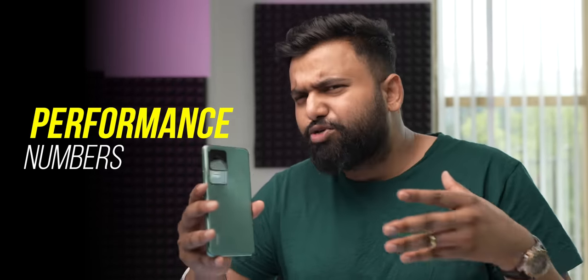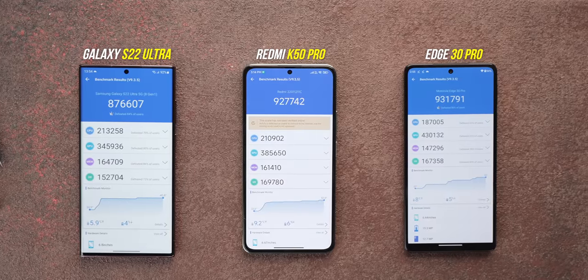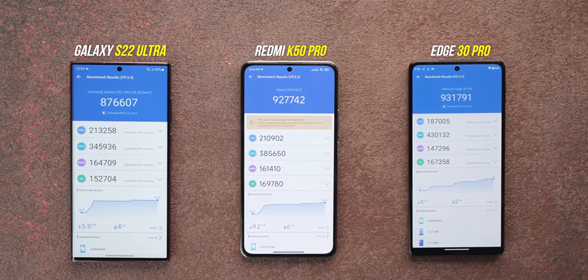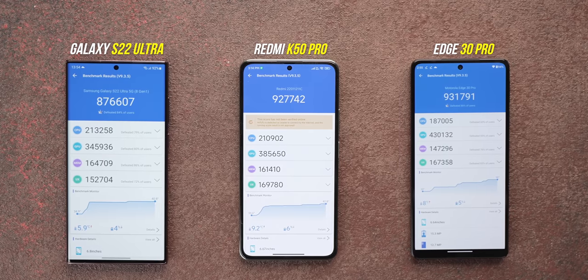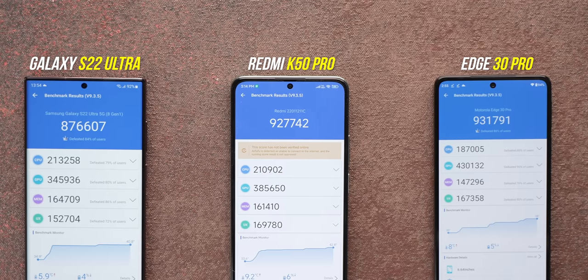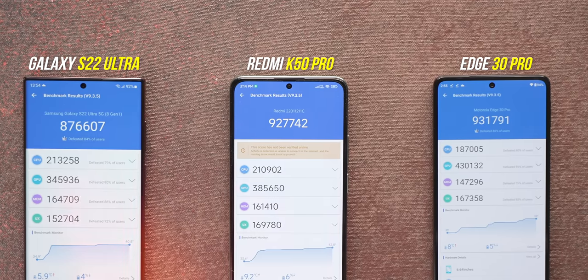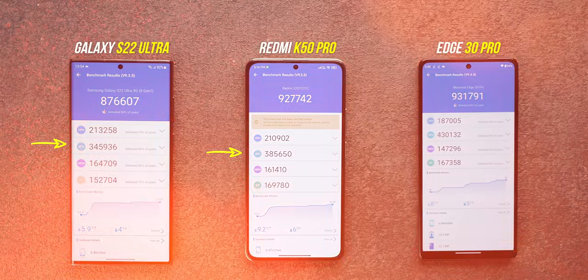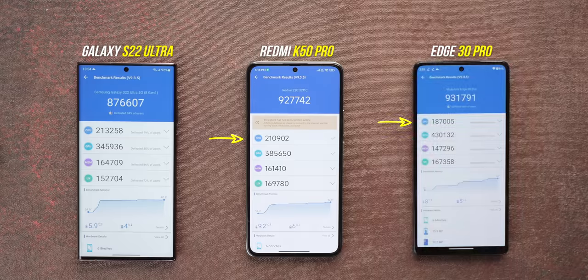Let's talk about the benchmarks, which will give us a pretty good idea of the Dimensity 9000's performance. Here's the Antutu score of the Redmi K50 Pro, the S22 Ultra with 8 Gen 1, and also the H30 Pro with 8 Gen 1. I'll be comparing two 8 Gen 1 phones with the K50 Pro. In Antutu, both chipsets are fairly comparable — the Dimensity 9000 beats the 8 Gen 1 in the S22 Ultra on the GPU front and beats the H30 Pro on the CPU front.